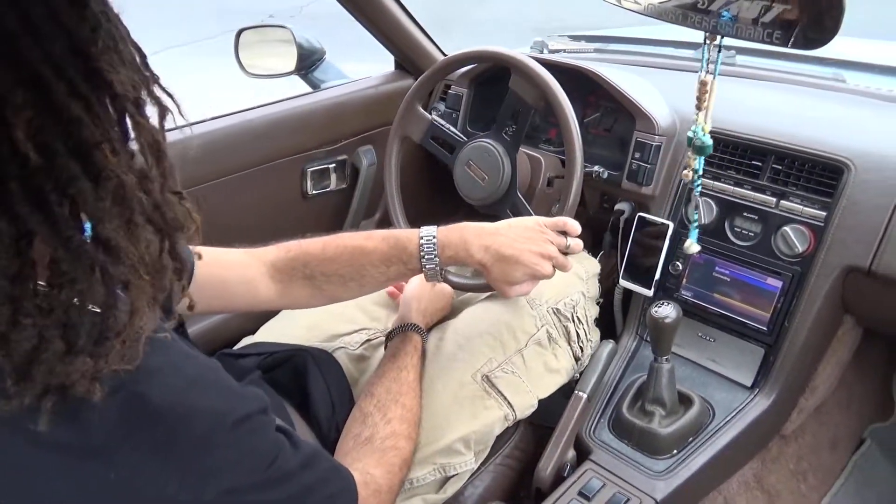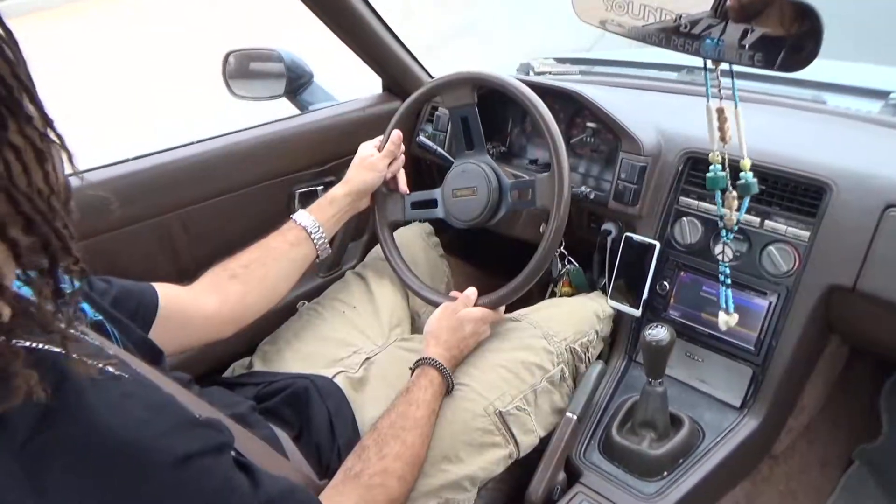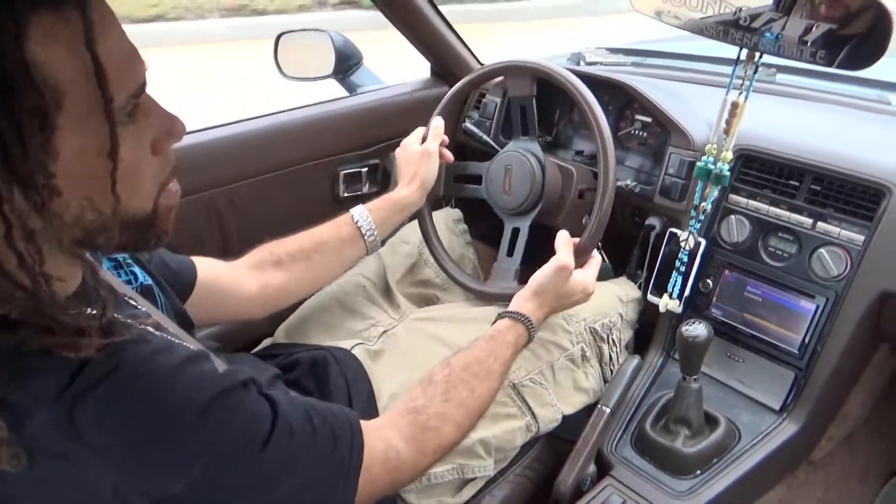Oh shit, son. She is speeding. Now watch out for some crazy girls around here, man. Some crazy drivers.